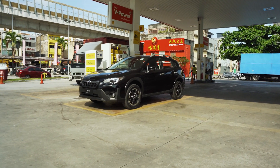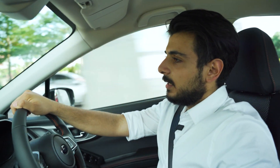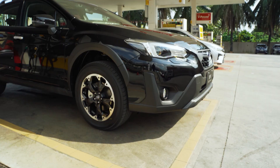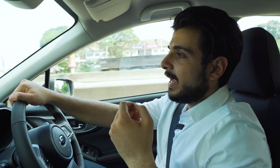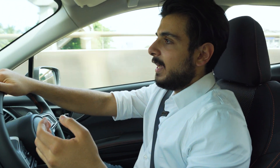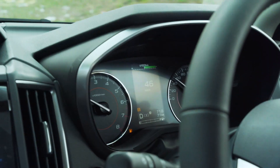We are driving the Subaru XV EyeSight right now — this is a brand new car from the showroom. If you don't already know about the Subaru XV, they have some really important safety features that keep you and your family safe, and that is one of the main selling points of these cars.